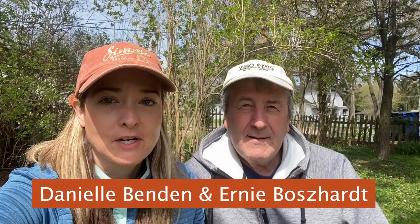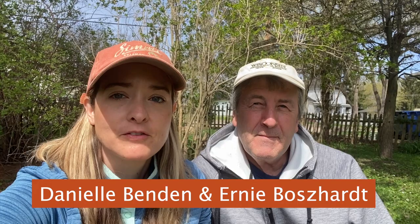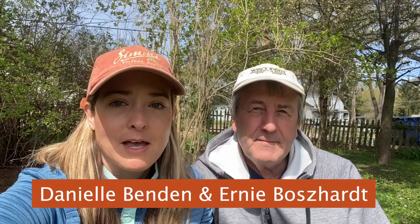Hey everybody! It's Danielle Benden and Ernie Bosehart, your neighborhood archaeologists from Driftless Pathways. We have had the privilege of giving tours to NRF members for the last few years. We're sorry we can't be with you in person this year, but we thought we would bring you this week's virtual field trip to Silver Mound.